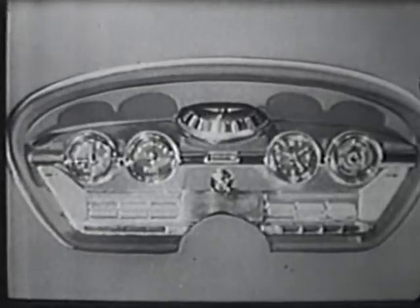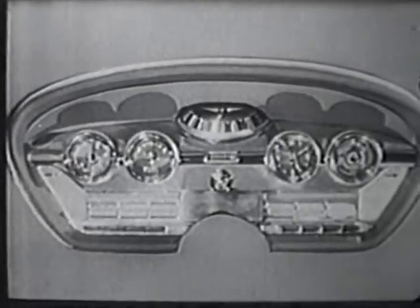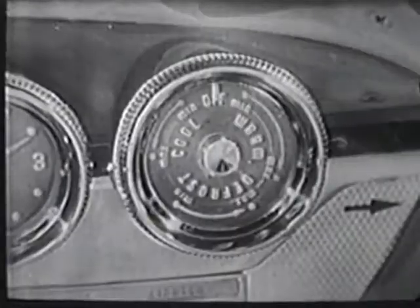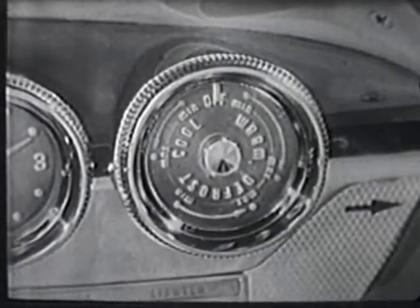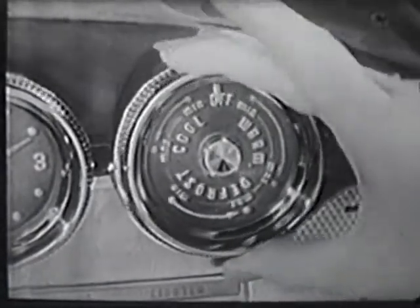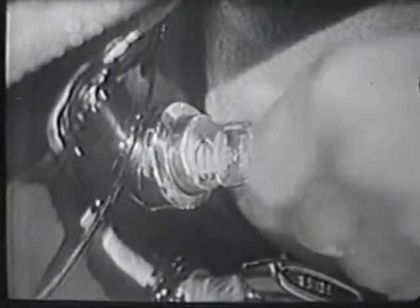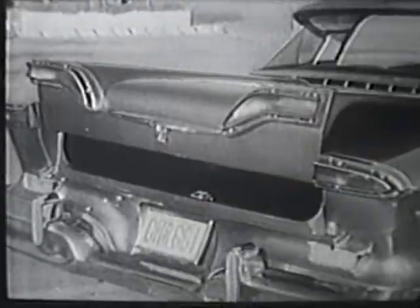On the Edsel's instrument panel you'll find many more new ideas, like this speedometer that glows red when you exceed the safe maximum speed you set it for. This one simple dial that sets heat, ventilation, and air conditioning at a twist of the wrist. Even a remote trunk release that electrically opens the luggage compartment.